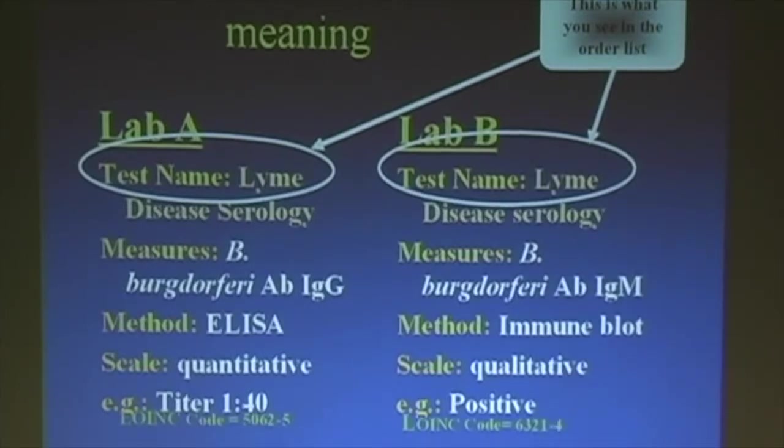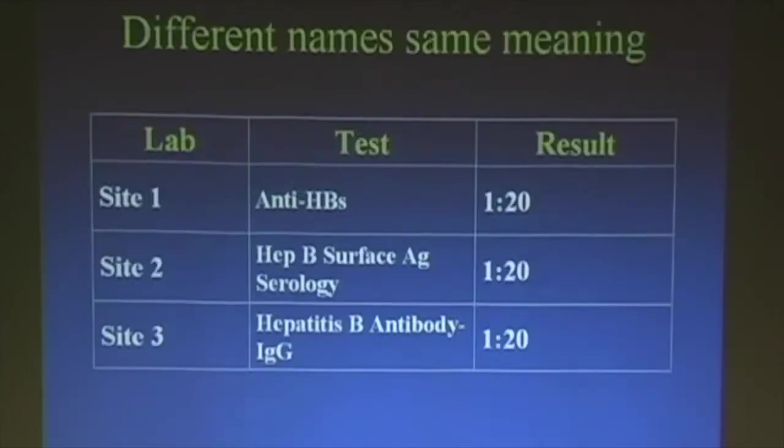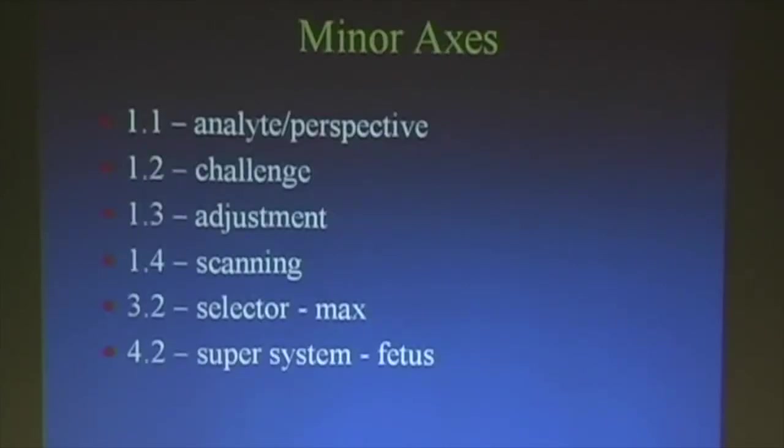Then the opposite: different test names, same meaning. We've got anti-HBs, hepatitis B surface antigen serology, hepatitis B antibody IgG — these could all be the same thing called different things in different labs.